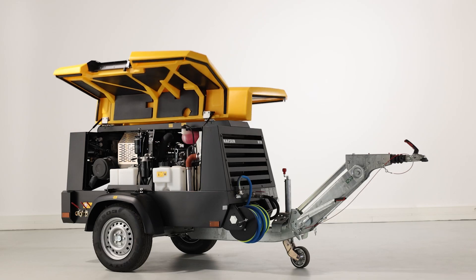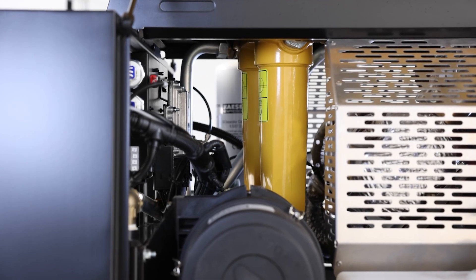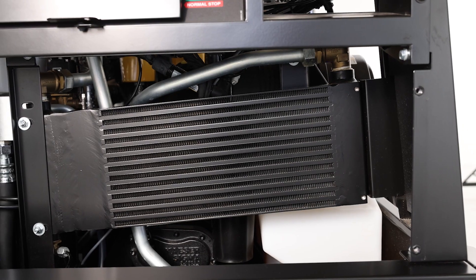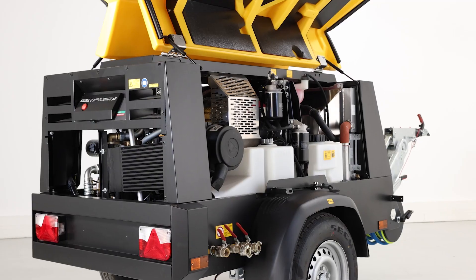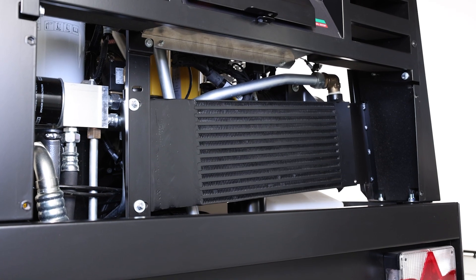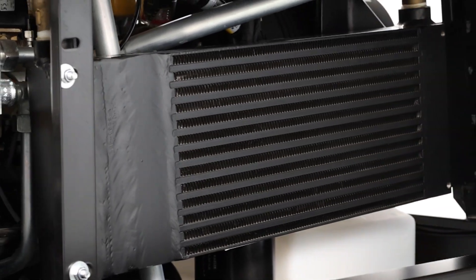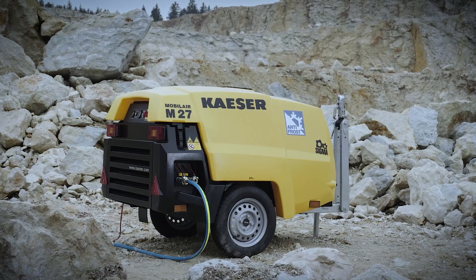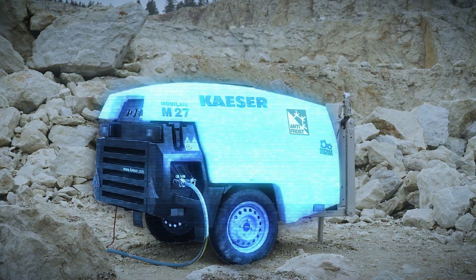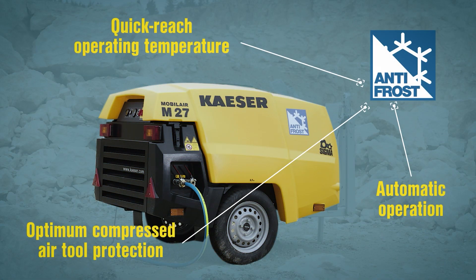To further support these applications, Kaeser offers an extensive range of air treatment solutions to match your specific compressed air quality requirements. For applications requiring cool-dry air, the tilt-mounted aftercooler helps reduce the temperature of the compressed air, which decreases the amount of water in the air. For applications that require air tools, Kaeser's innovative anti-frost control improves the performance of the tools by reducing downtime caused by freezing or frosting.